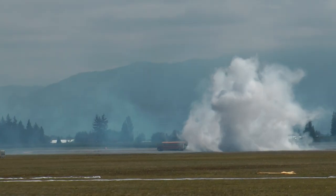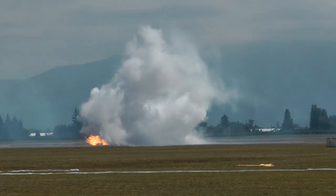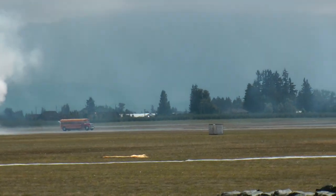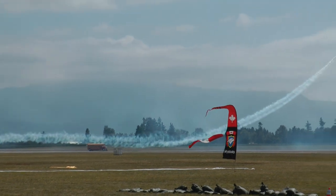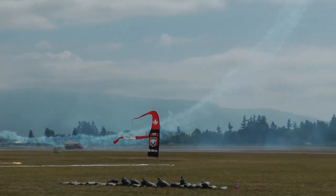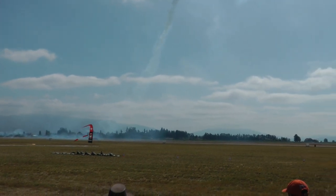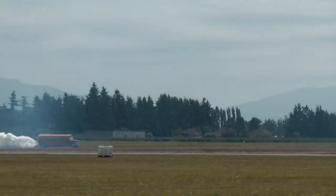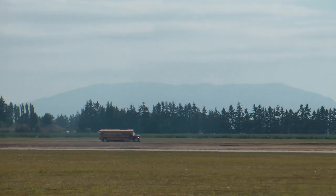Who are you going to put your money on? Is it going to be Rob Holland in the MX2, or is it going to be Paul Stender in the jet school bus? Here comes Rob again — taunting, teasing. This vehicle was custom built by Bustender himself. There's no way the original bus could have withstood the speeds that Paul takes this bus to.